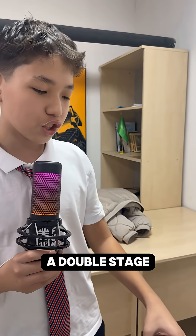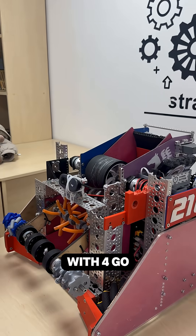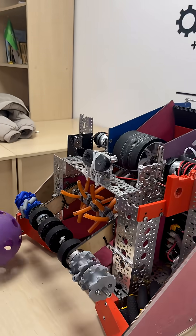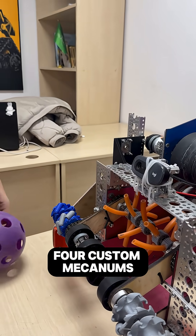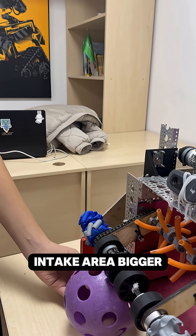The first one is a double stage and flexible intake with four gobuilder gecko wheels and four custom mechanics. The custom mechanics can make our intake area bigger and wider.